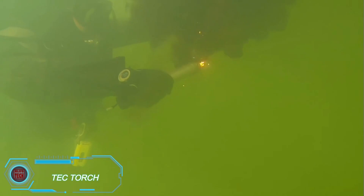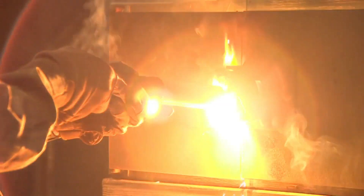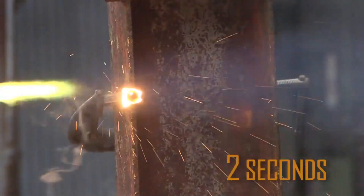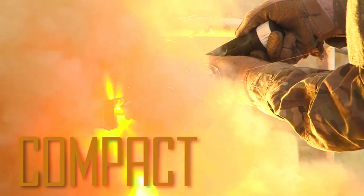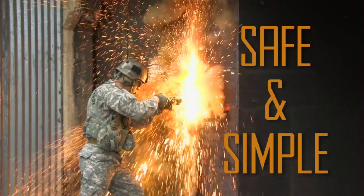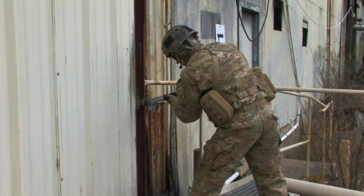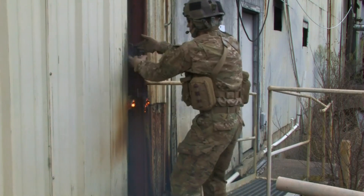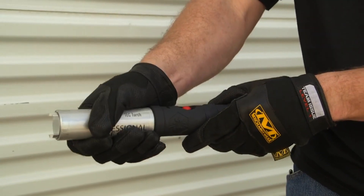TC Torch is a compact thermite tool capable of cutting through thick materials with ease. It shoots out a stream of vaporized metal particles at temperatures over 2,200 degrees Celsius, able to penetrate 12.7 millimeters of thick steel in just two seconds. It can even be used underwater, making it valuable for military, rescue teams, and commercial divers alike. The TC Torch's versatility and powerful cutting ability earned it a contract with the U.S. Air Force, showcasing its effectiveness in extreme conditions.